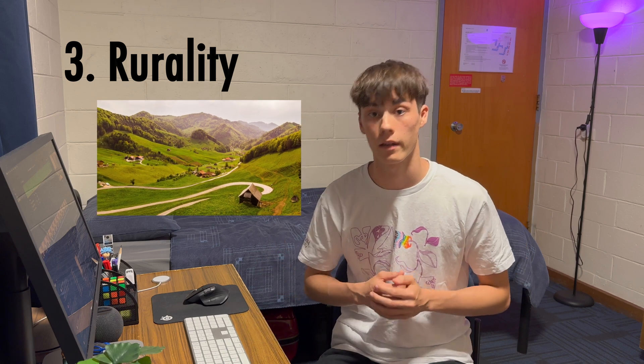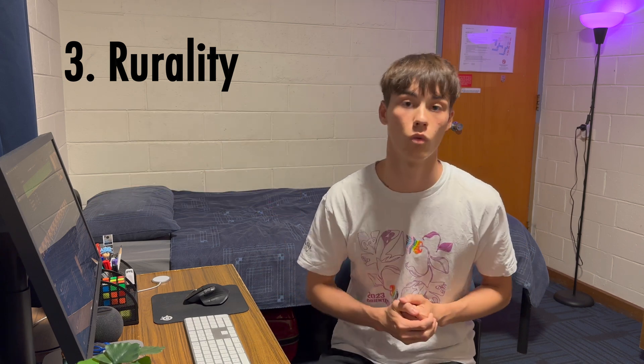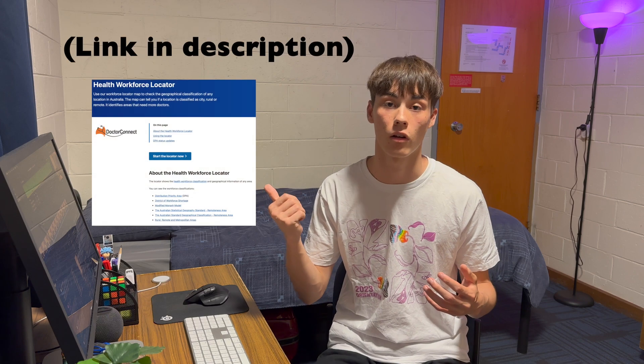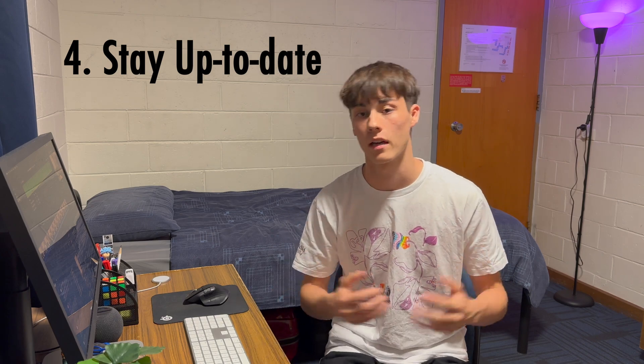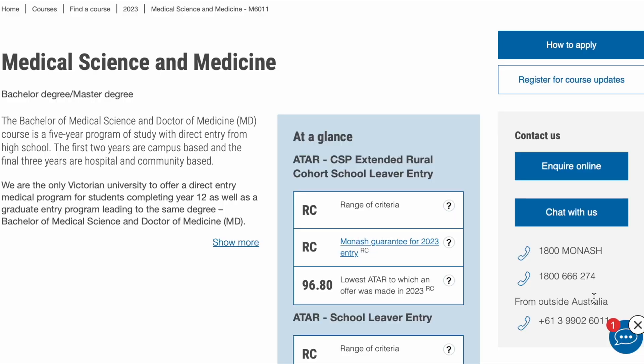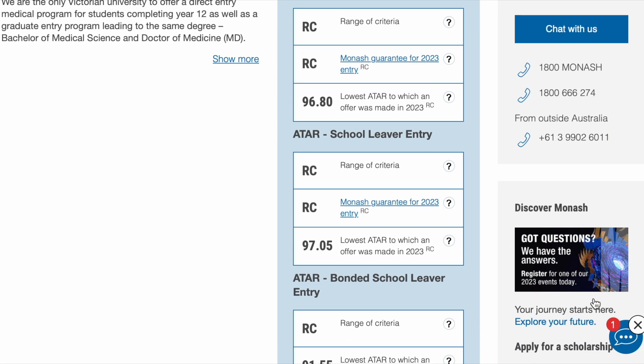Second, some universities such as JCU and UNSW do require a written application to enter medicine, so that's worth considering. Third, being a rural student significantly eases your workload during Year 12, as the requirements for entering medicine are notably lower for rural students — check the website shown here to see if you qualify. Finally, make sure you stay up to date with information on university websites, as every university is different in their requirements and things may have changed.